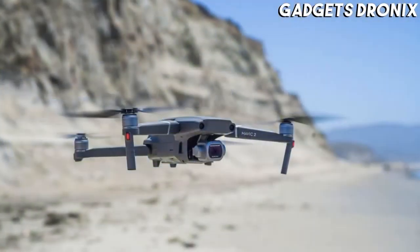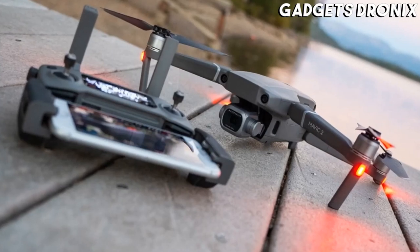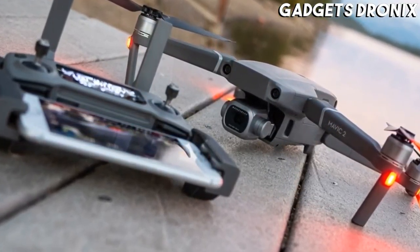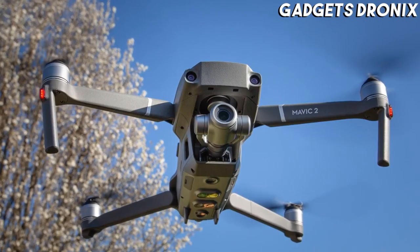While both drones are incredibly portable, sharing the same lightweight foldable design and offering a range of high-spec features, the Zoom pairs a smaller 12MP sensor with a 24–48mm optical zoom lens. That means you can capture close-up shots of subjects like people while still maintaining the safe and legal distance of 50 meters.